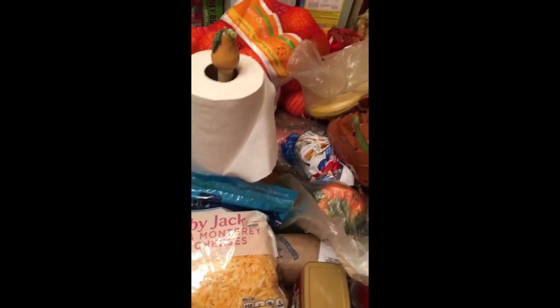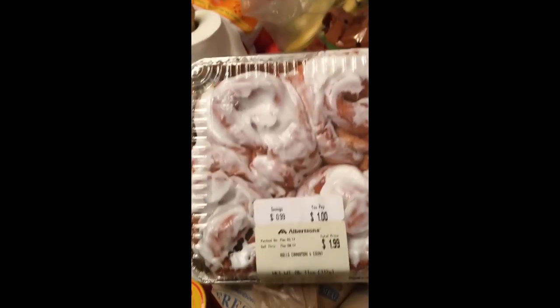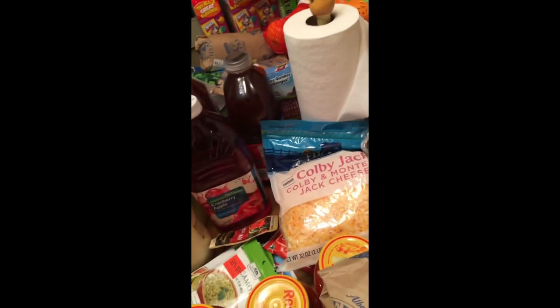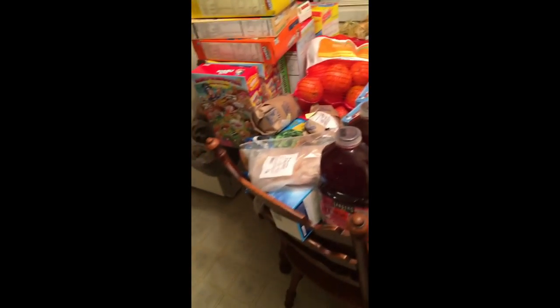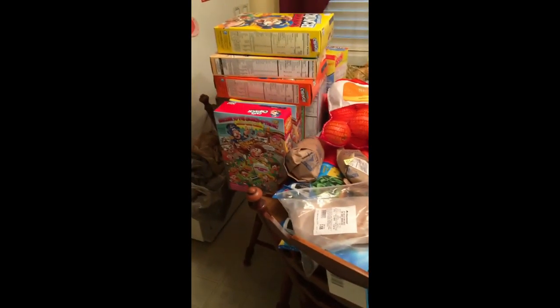I got a Luna bar and some Hills Brothers English toffee coffee — my favorite. And a sweet potato. My husband told me he also bought a package of big cinnamon rolls for a dollar. So this was my Albertsons shopping spree. I found the other package of ranch. I already showed the water, and yeah — that was $125. Got quite a bit of stuff on sale and on clearance.